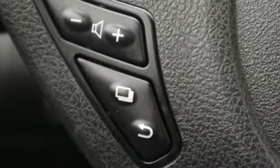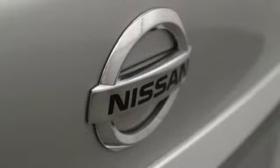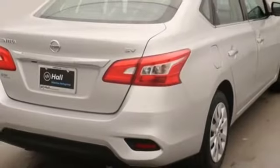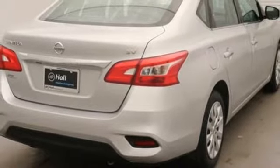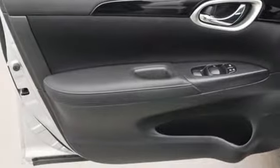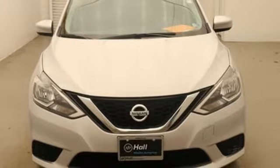AM-FM satellite radio, wireless phone connectivity, manual tilting steering column, power windows, manual telescoping steering column, inline four-cylinder engine, aluminum wheels, gas pressurized shocks, and external memory control. Nissan excites the senses. Experience it for yourself today.